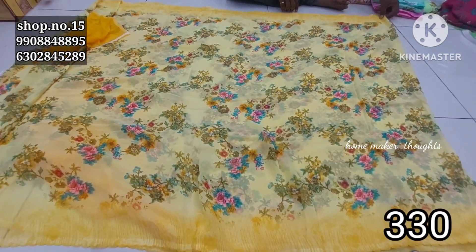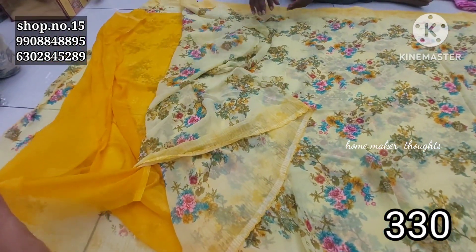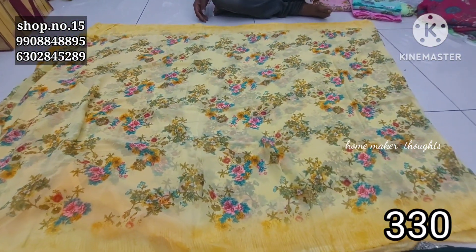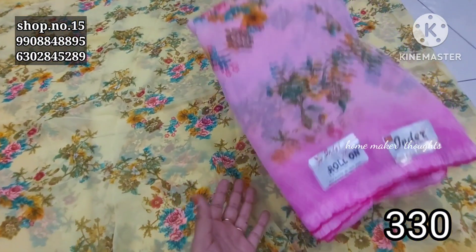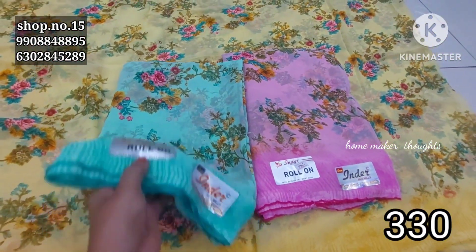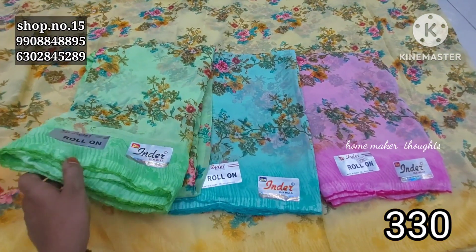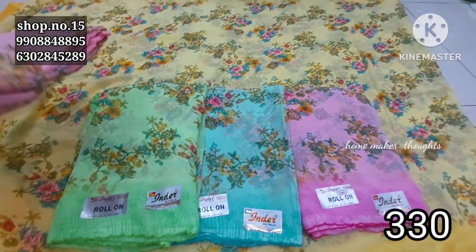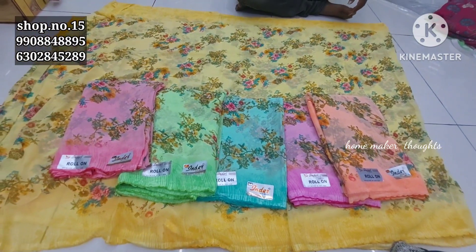All-over design with dark blouse piece is available. Color options include one-by-one pieces — you can see pink combination, green, light green, beautiful pink combination color, and orange shade. The wholesale price is 330 rupees and shipping is extra.